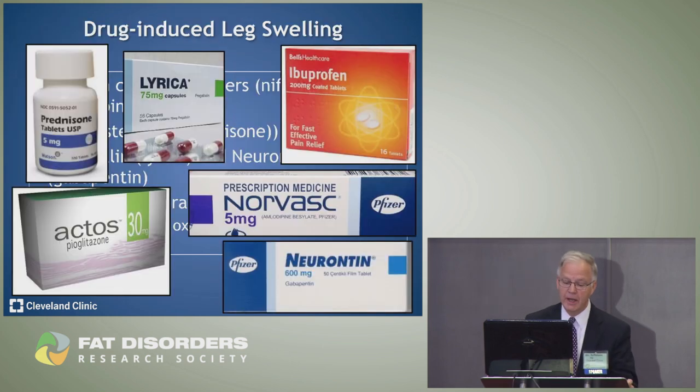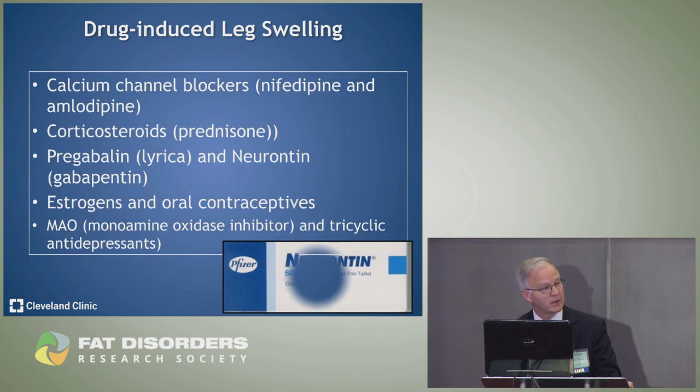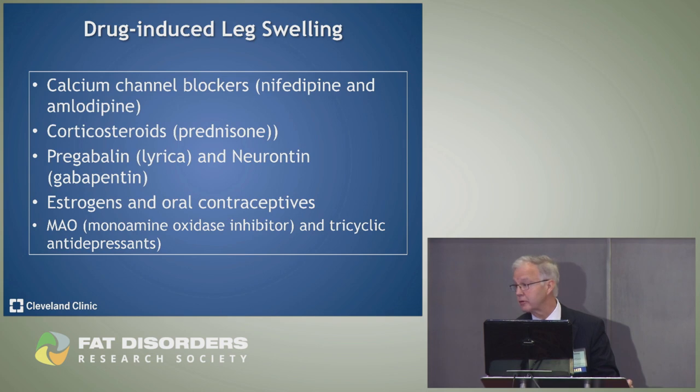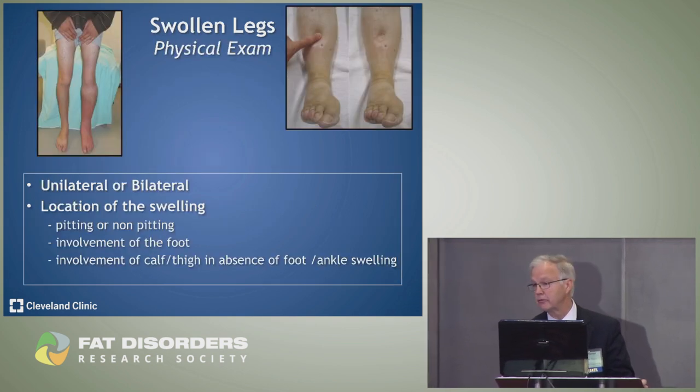All medications must be reviewed. Lyrica, ibuprofen, Neurontin, Norvasc, diabetic medications, and tricyclic antidepressants can all cause leg swelling. A detailed medication history is very important when trying to diagnose why a patient has swollen legs.